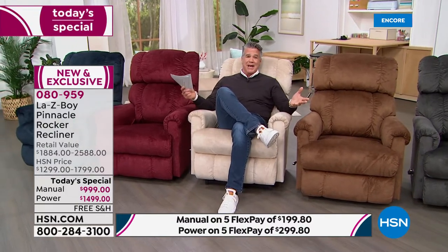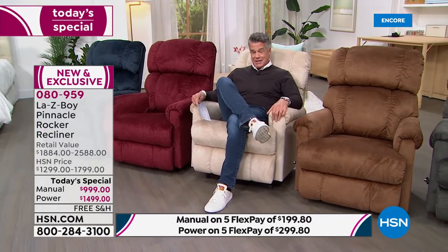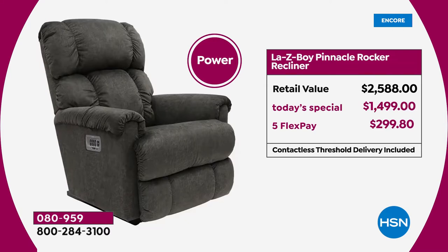We've got the best value anywhere — we dropped the price by $300 on both the manual, which I'm sitting in now, and the power chair. The retail value is $884; our Today's Special price is $9.99. You can break up the payments into five payments of only $199.80. We also have VIP financing.